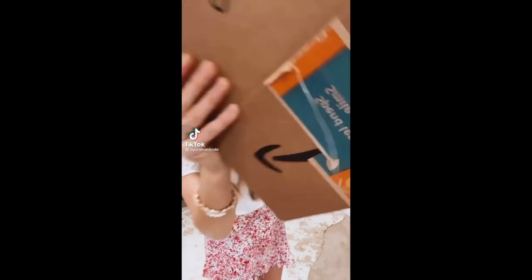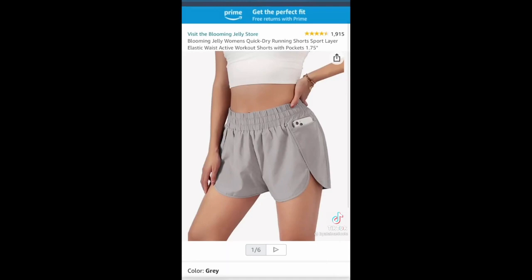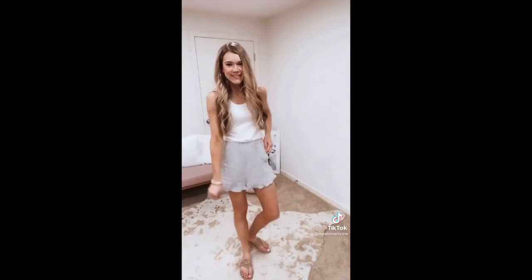Amazon fashion items you need in your closet. This peplum cami top is perfect paired with jeans or shorts for summer. These shorts are amazing and such a good Lululemon look for less. Linen shorts are a must for summer and these can be dressed up or down.